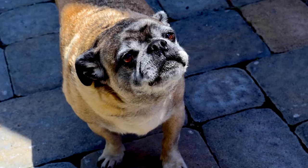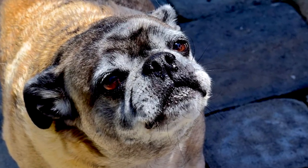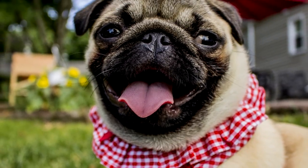Grooming: A brush twice a week should keep the Pug's coat clean. The wrinkles need to be cleaned regularly to prevent dirt buildup. Regular brushing of teeth, trimming of nails, and checking of ears for wax are needed.